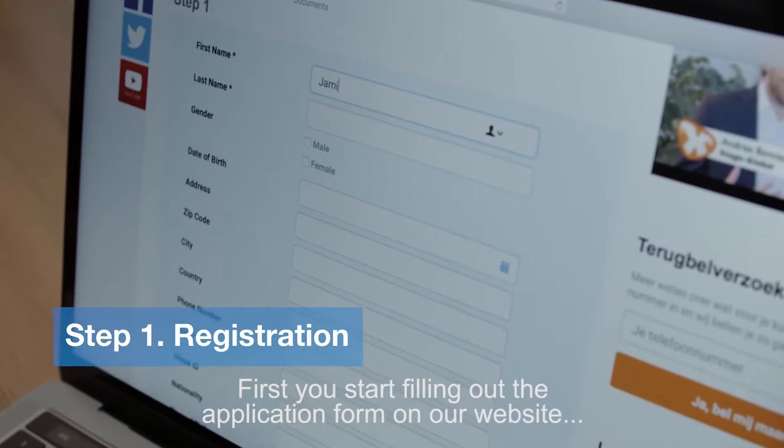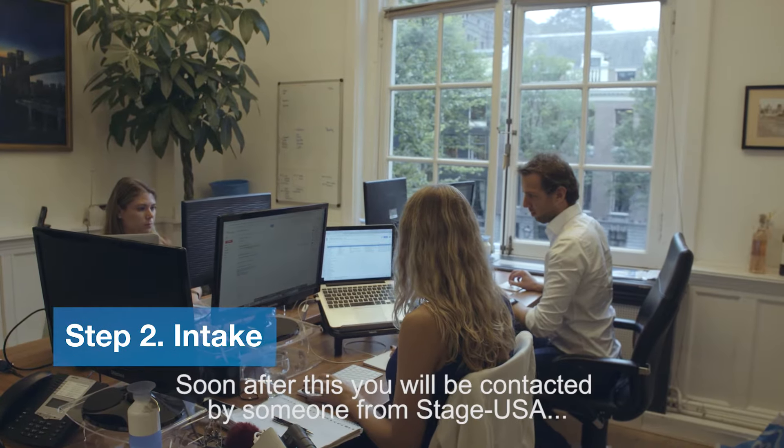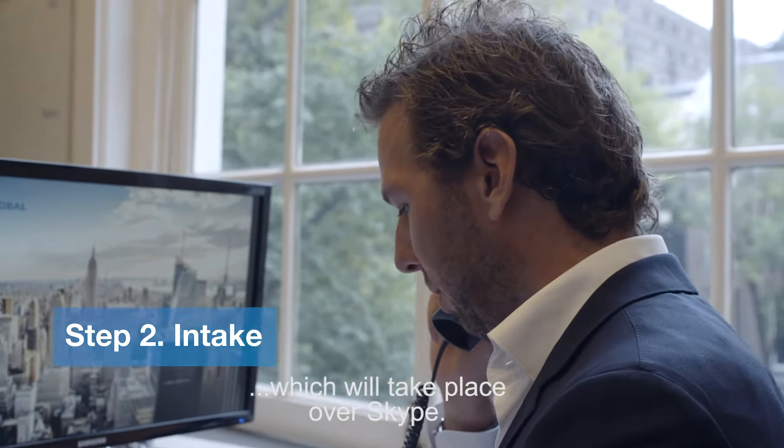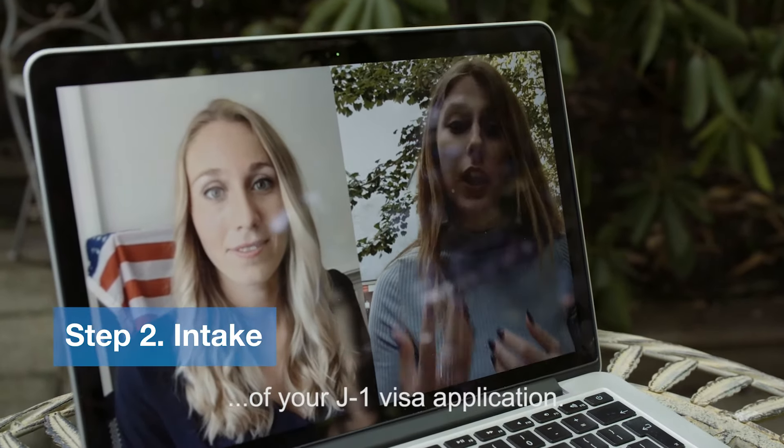First you start filling out the application form on our website to register. Soon after this you will be contacted by someone from StatesUSA in order to schedule your free of charge intake, which will take place over Skype. During the intake we will go over the entire process of your J1 visa application.